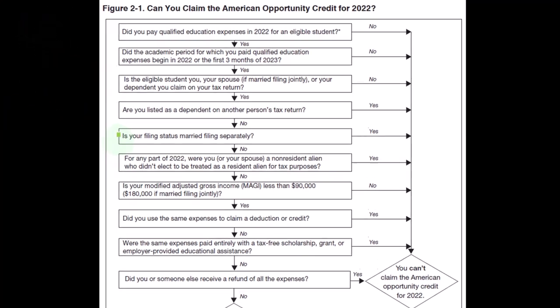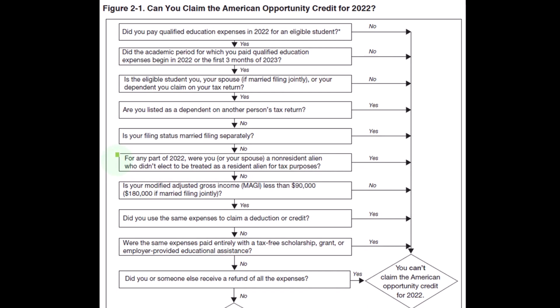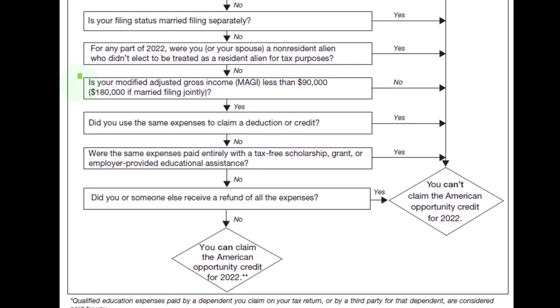Is your filing status married filing separately? The IRS is skeptical of married filing separately, so if you're married you generally need to file jointly. If no, continue. Were you or your spouse a non-resident alien who didn't elect to be treated as a resident alien for tax purposes? If no, continue. Is your modified adjusted gross income $90,000 or more ($180,000 if married filing jointly)? If it's over that threshold, you lose the credit capacity; if less, continue.